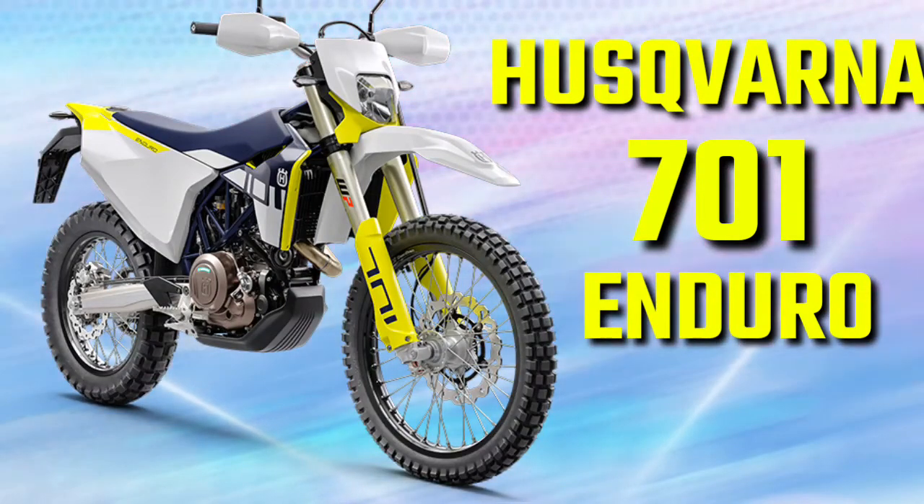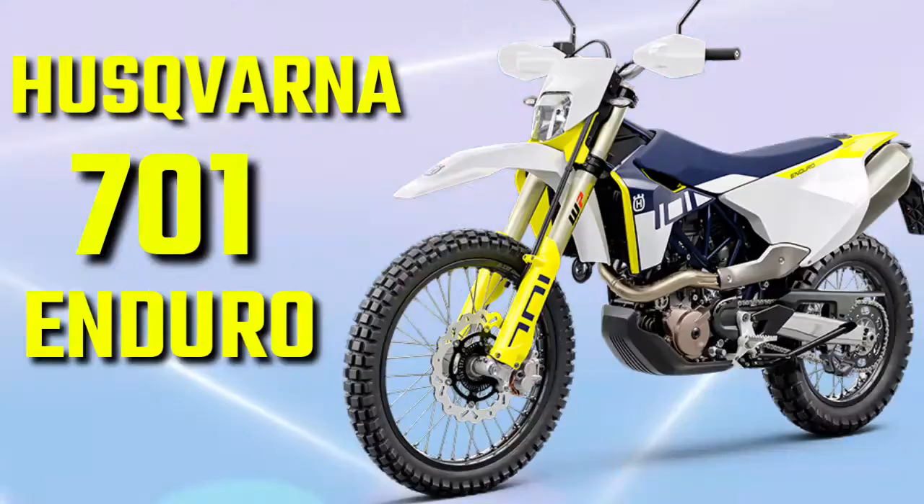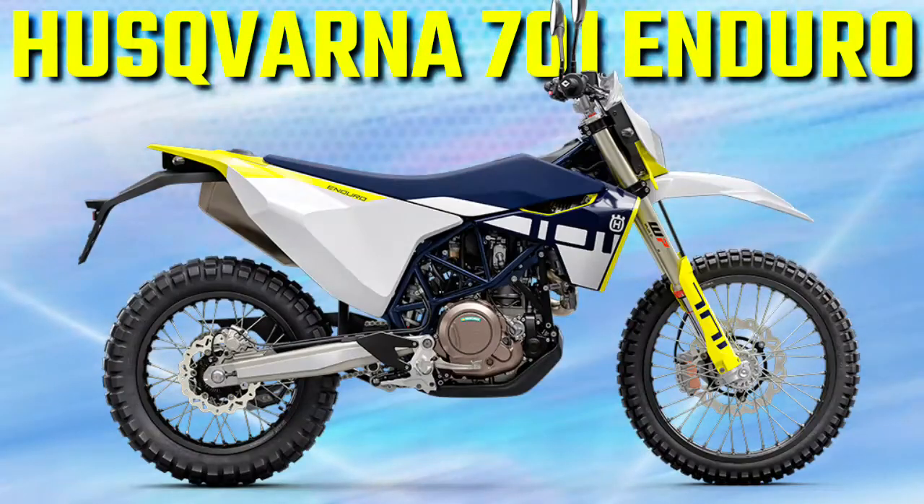Husqvarna 701 Enduro 2023. The versatile 701 Enduro is incredibly proficient within urban environments and truly excels on its favored off-road terrain.